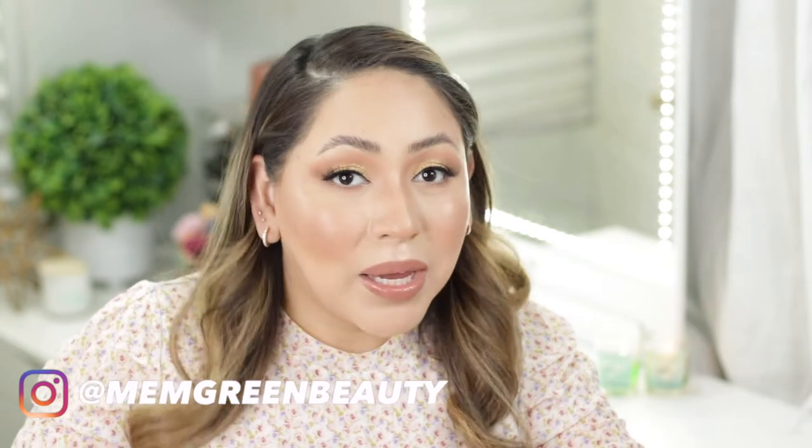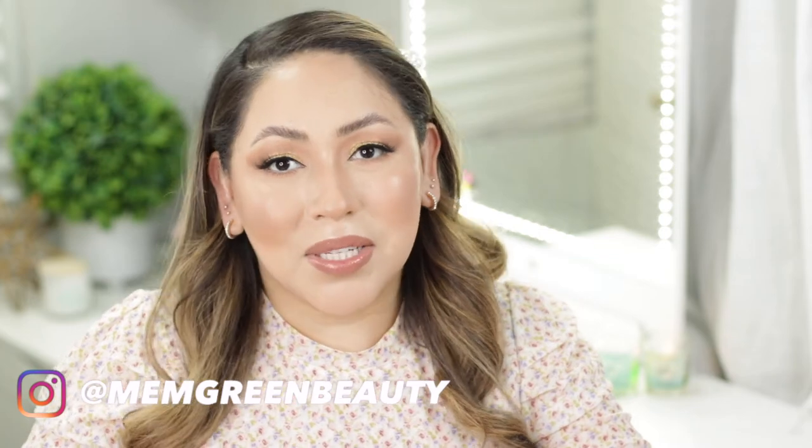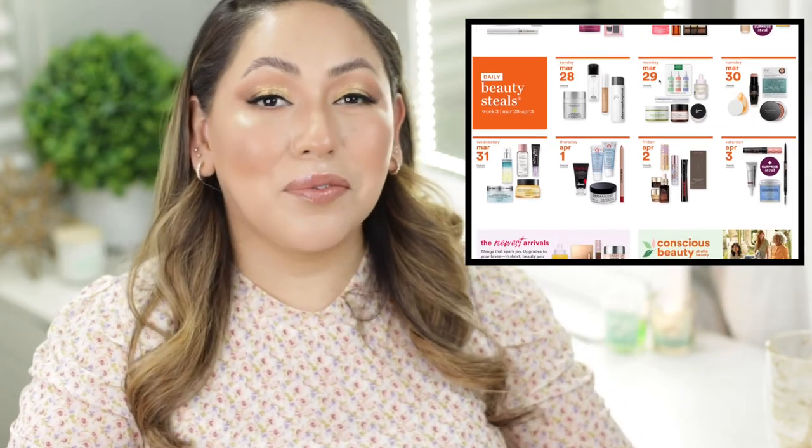Hi everybody and welcome to the channel. Ulta is having their spring 21 days of beauty, so I asked you guys over on my Instagram if you wanted to see a video with my recommendations and wish list — basically what I would like to pick up during this event, and the majority of you voted yes. For me personally this is a great time to try new products and things I would normally not want to pay full price for.